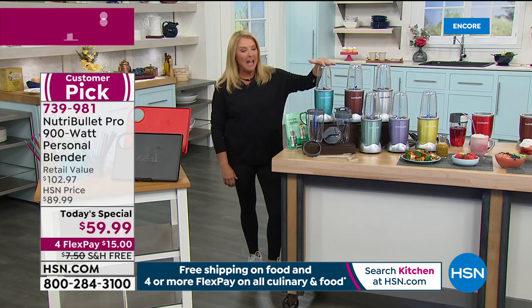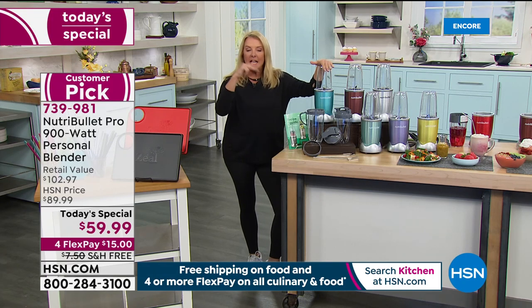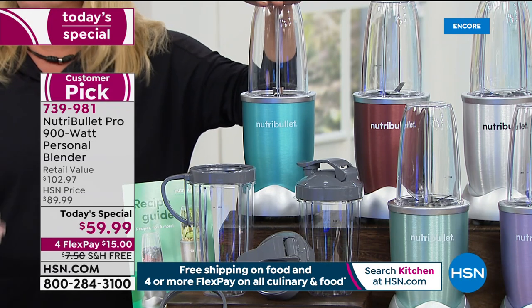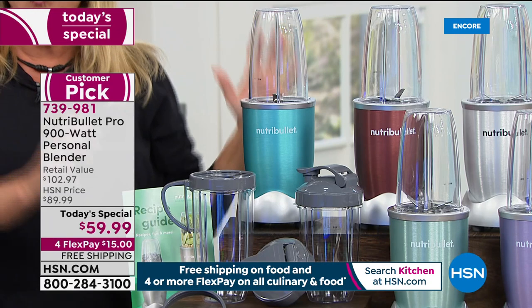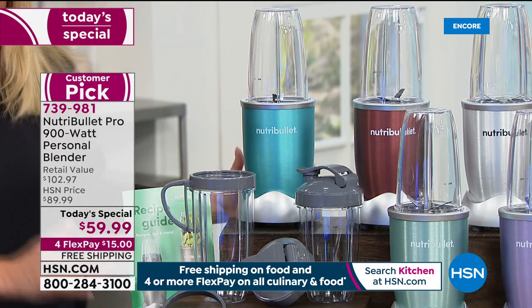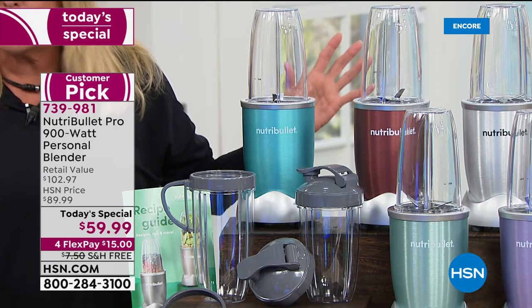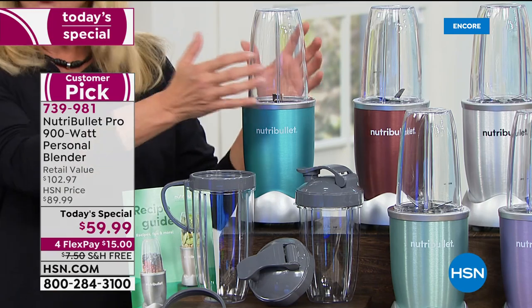This is 900 watts — you'll hear it, you'll feel it, and you know it works amazingly well. Everything from sorbets to soups to dressings to drinks, you name it, this can do it for you. We have an exclusive configuration that nobody else has — I don't care if you go to any other store.